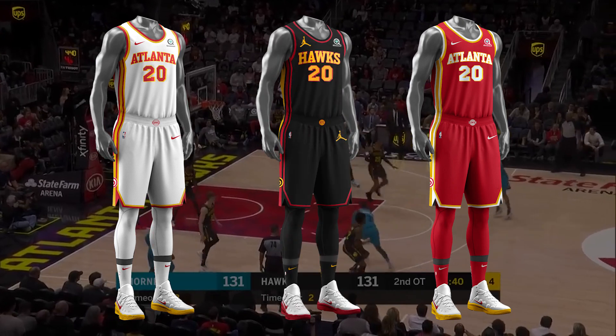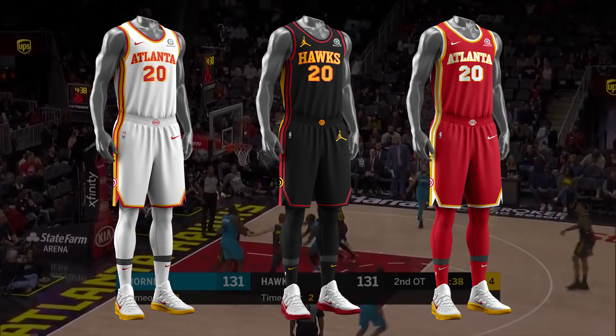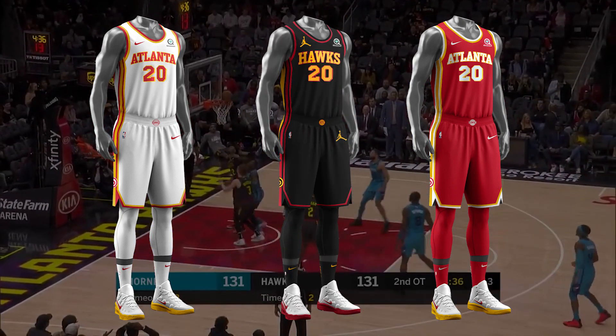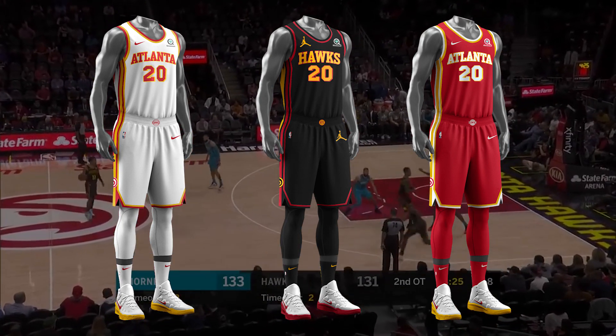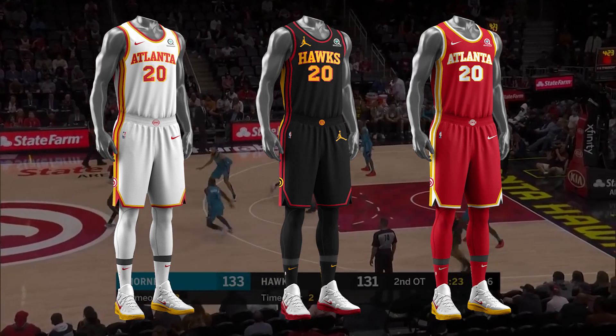The new Statement jersey is black, with yellow writing and red accents, with the Jumpman logo featured where the Nike patch would be. This also means that all Statement jerseys this season for every single team will have the Jumpman logo.